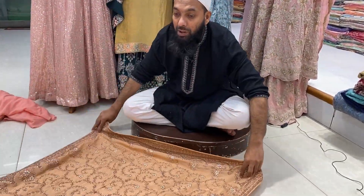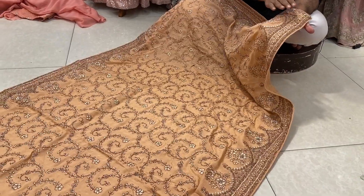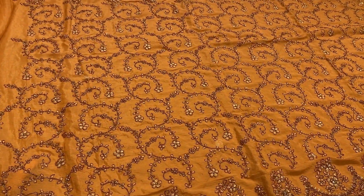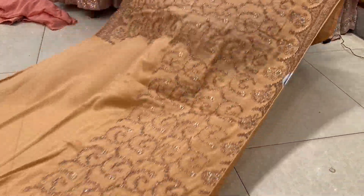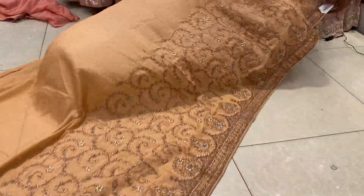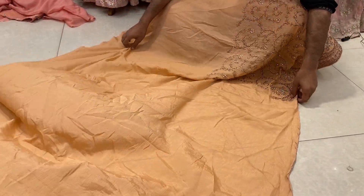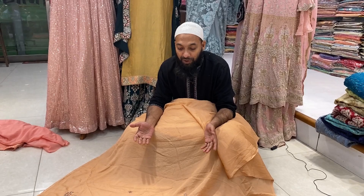This is a peach color. This is a purple one. This is a cast. This is a cast. This is a copper color. This is a white one. This is a gorgeous one. This is a price for $585. Thank you so much for joining us.